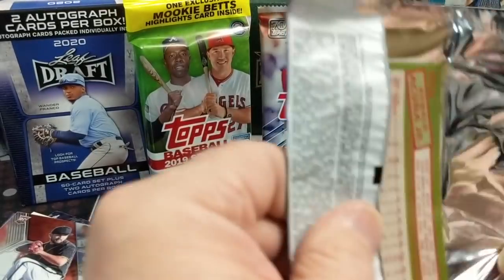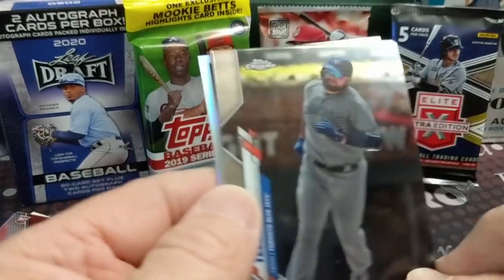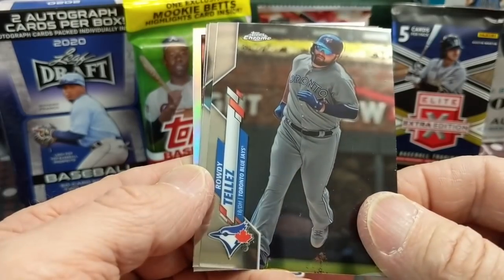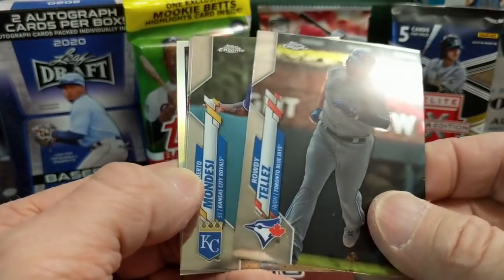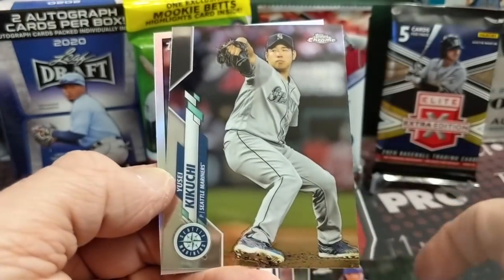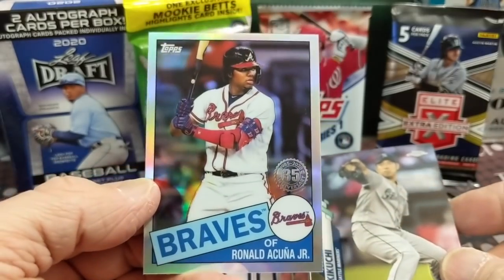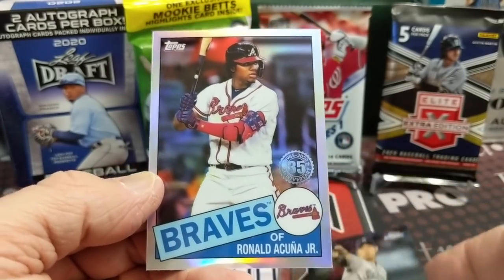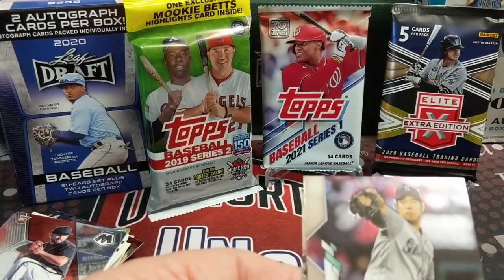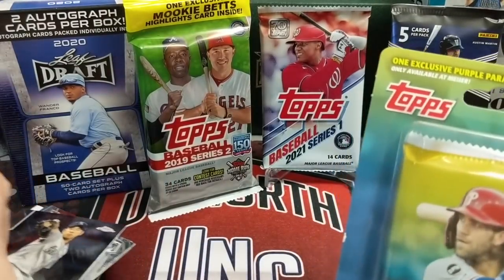We actually got a bunch of stuff. We got a nice card there — Ronald Acuna. This is out of a cello pack, not a blaster. So we have cello, Mondesi, and Kikuchi, and then behind that the Acuna which looks to be fairly well centered. I love the look of those 1985-style inserts — I think they did a really nice job with those.